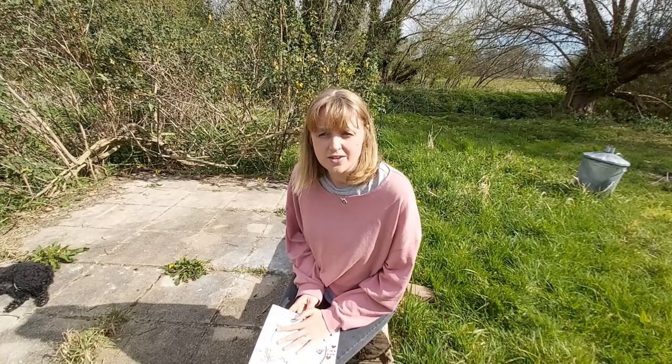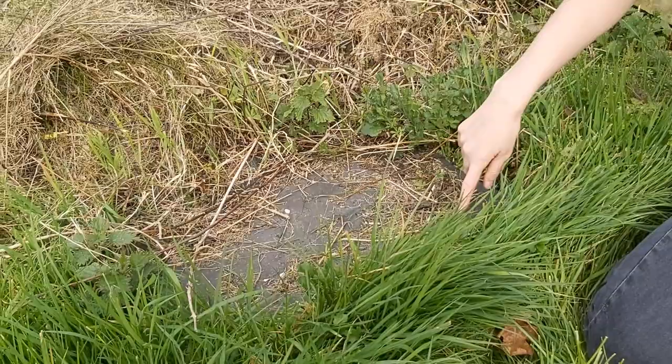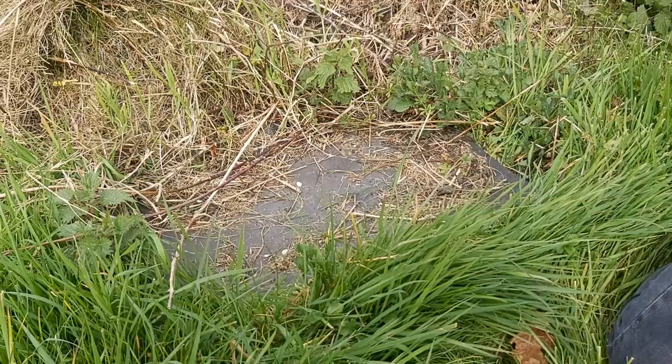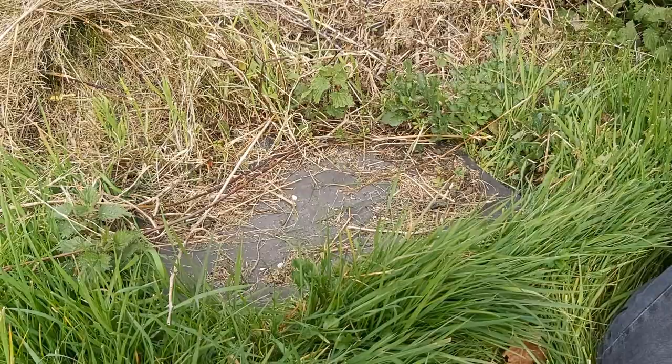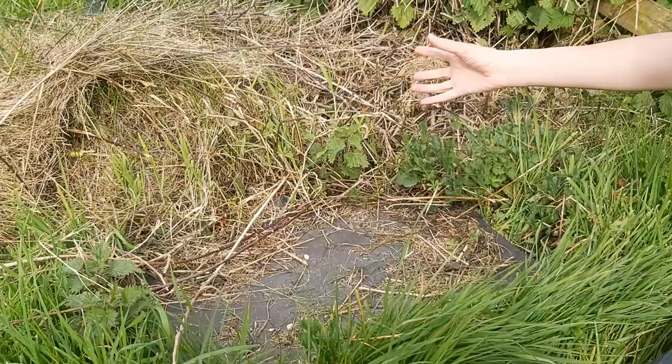Next we're going to have a look around the garden at different spots that reptiles really like to hide out in. I've come to one of the most popular spots in our garden for slow worms once they emerge from hibernation. Here we've got an old doormat - because it's black and made of rubber, it warms up really quickly in the sun and holds that heat. Slow worms love to lie underneath it and take in all that warmth. Over the back there's an earth bank with lots of holes so they can hide, and there's lots of rough vegetation with food like slugs, worms, and snails.